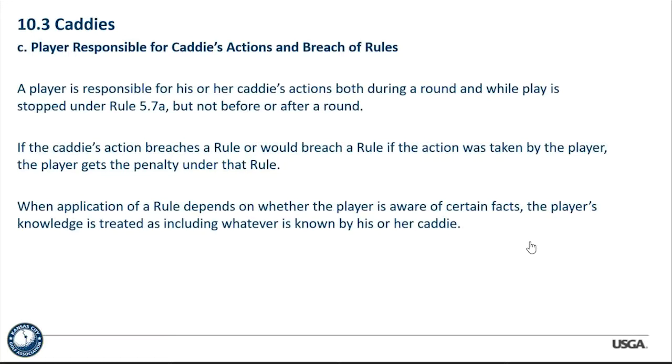When application of a rule depends on whether the player is aware of certain facts, the player's knowledge includes whatever is known by his or her caddy. For example, if the caddy is up the fairway on a blind hole and sees the ball go out of bounds — while the player doesn't see it — the caddy's knowledge is treated as the player's. The player must proceed under stroke and distance, and if he doesn't and keeps playing, he's probably going to get disqualified.